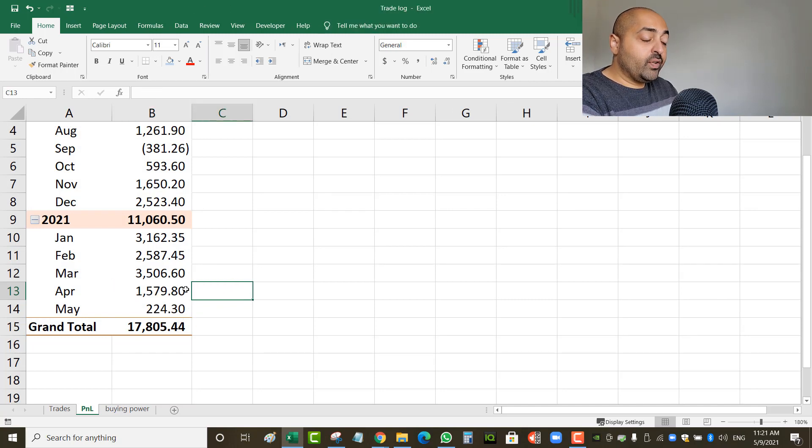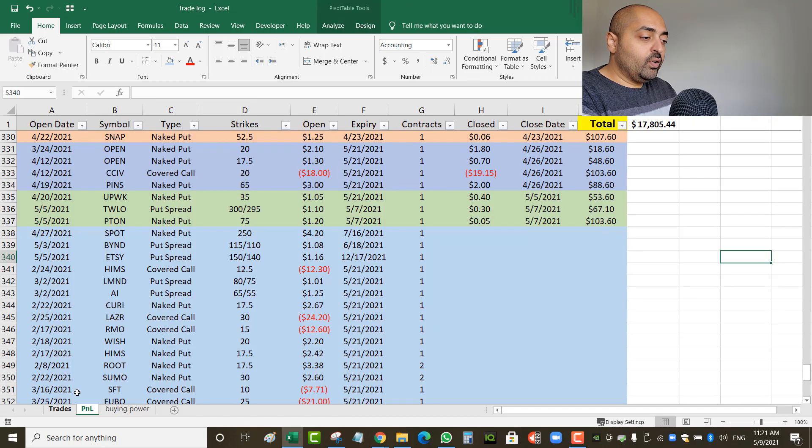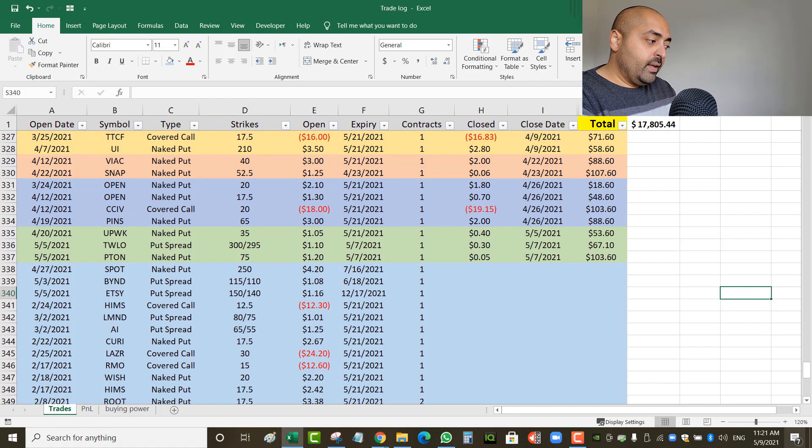The total for April was $1,579 US in closed profits. If you compare to March, February, and January it was much higher — January was even higher, December was $2,500, November was $1,650. So at $1,579, I would consider April a disappointing month. It's not consistent; it varies sadly.